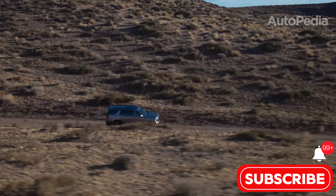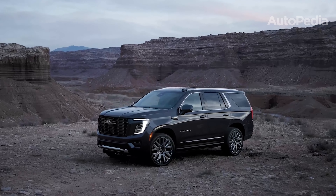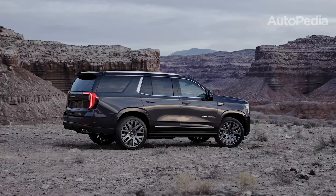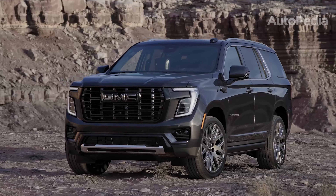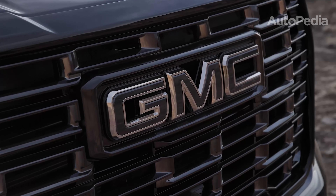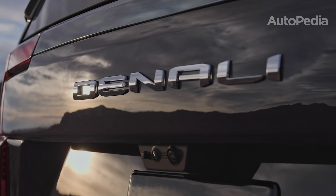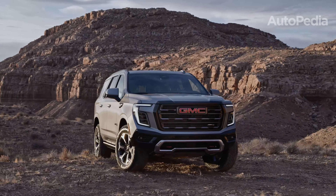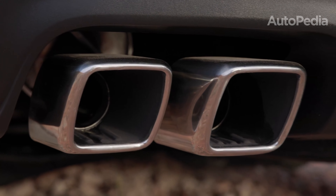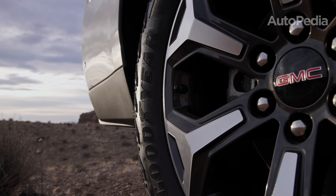Let's start with what everyone notices first – the exterior design. The 2025 GMC Yukon has received a significant refresh, featuring a bold new front fascia with updated grille designs and sleek LED lighting that now includes animated sequences. For the first time, GMC offers 24-inch wheels as standard on the luxurious Denali Ultimate trim and optional on other higher trims. The new AT4 Ultimate trim is a game-changer, combining off-road toughness with high-end luxury, offering features like skid plates, a raised air suspension with an additional 2 inches of ground clearance, and rugged all-terrain tires.